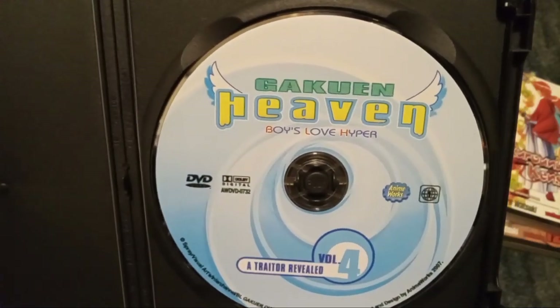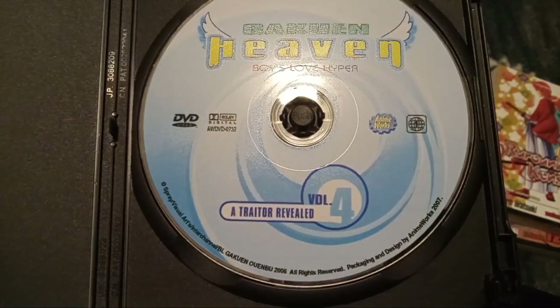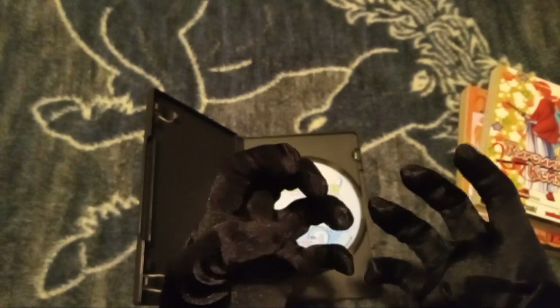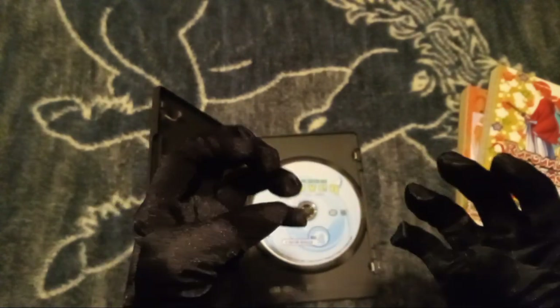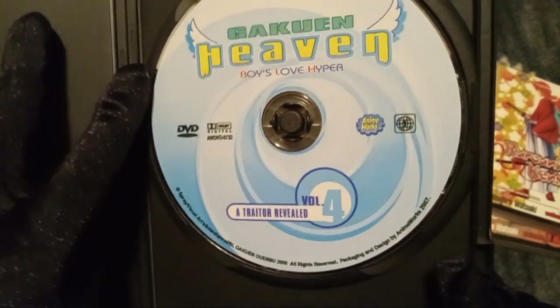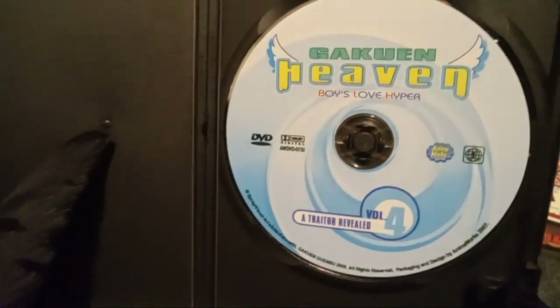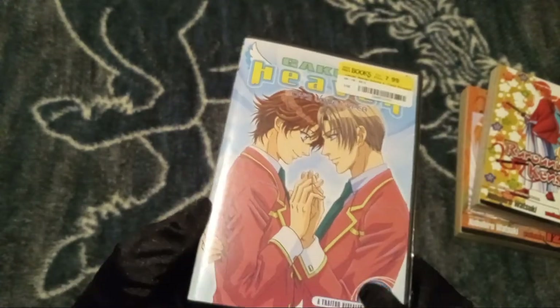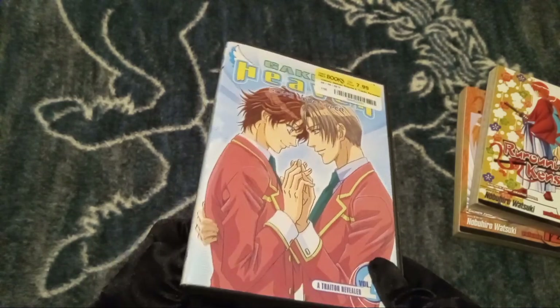Here we got the Gakuen Heaven DVD — and it's from 2006! My need of having stuff from 2006 is fulfilled for the day. Apparently this is what they were doing in 2006. It's rated 13 and older, and I like how they had to specify on here that it's in color. I'm going to watch episodes 11 through 13 without watching the other episodes beforehand, just to see what my thoughts are.